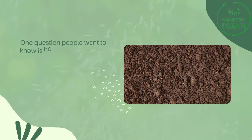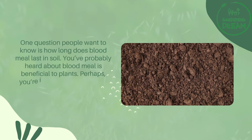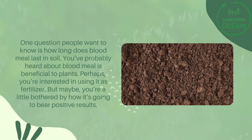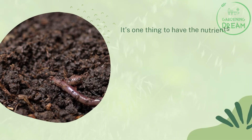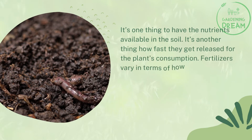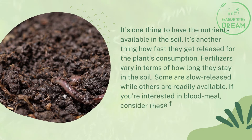One question people want to know is: how long does blood meal last in soil? You've probably heard that blood meal is beneficial to plants, and perhaps you're interested in using it as a fertilizer. It's one thing to have the nutrients available in the soil — it's another thing how fast they get released for the plant's consumption. Fertilizers vary in terms of how long they stay in the soil; some are slow-released while others are readily available.